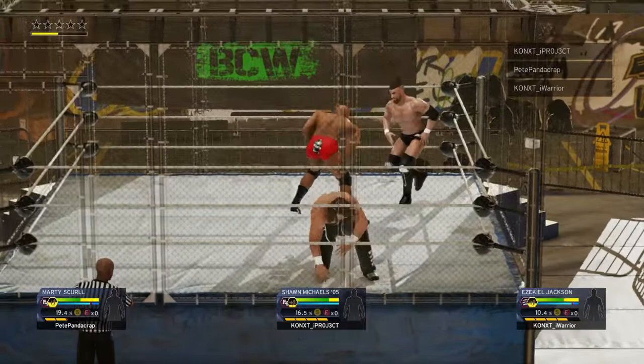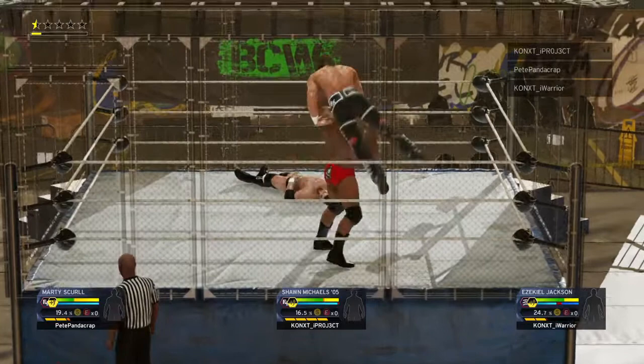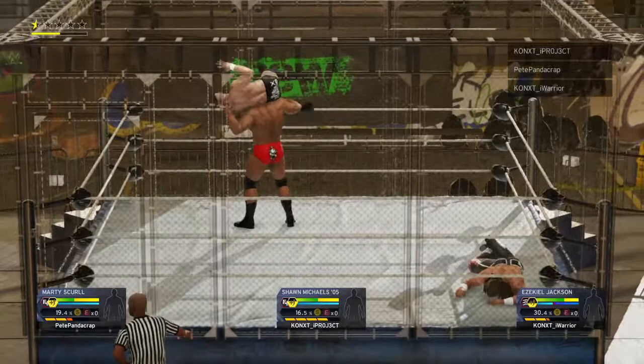Read him there. And again, yet another counter. Down with the vertical suplex. And finds a counter. Look out here. Power slam! He caught him slipping.